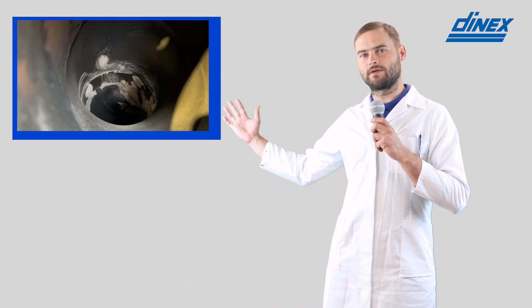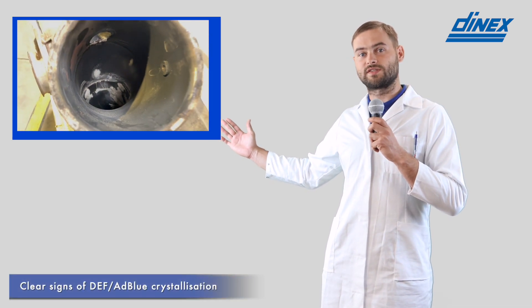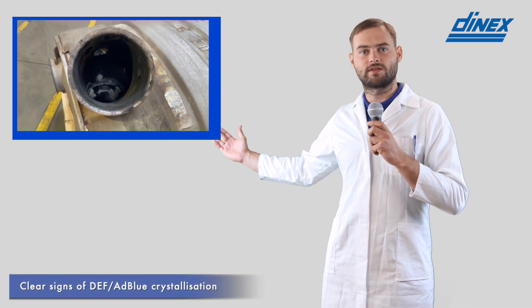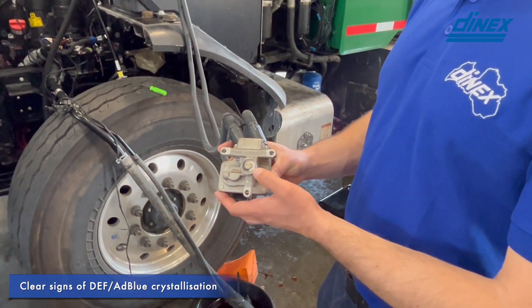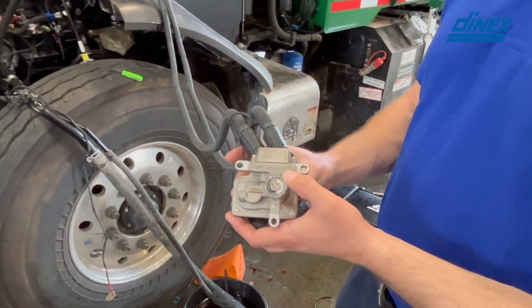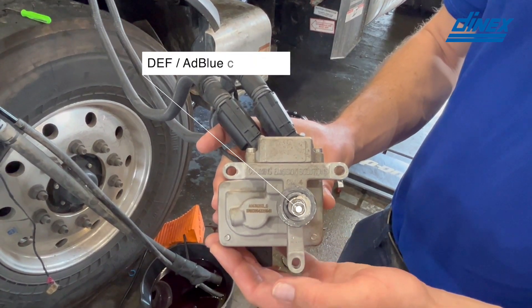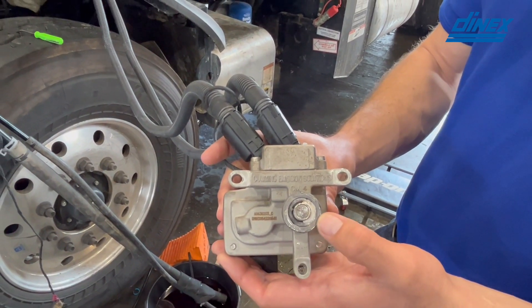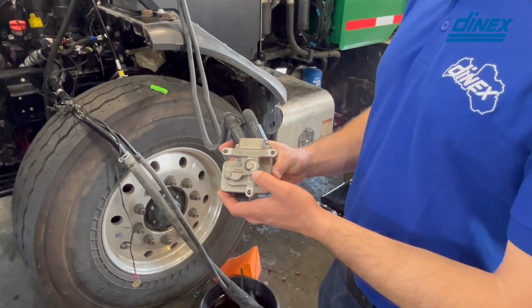What about DEF or AdBlue crystallization? I have heard it can be a considerable issue that can throw off a NOx sensor. Here we have a silencer that has returned to our factory for quality investigation, and we can see it is full of a white, snow-like substance. DEF or AdBlue crystallization is degrading the SCR system efficiency. We can see it has already started from the injector and has most likely spread downstream. The NOx sensor will simply detect the failing SCR system in the form of elevated NOx concentration.